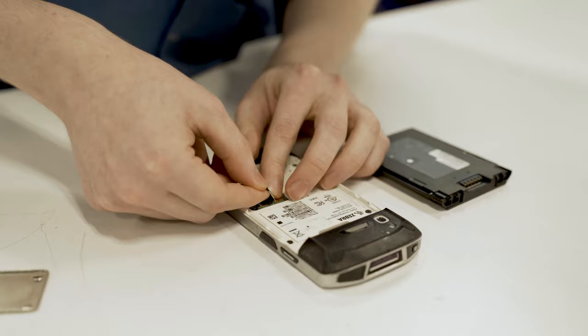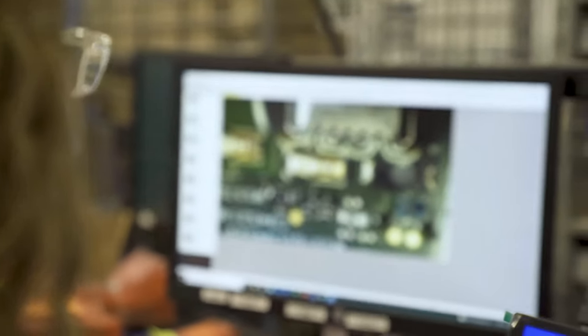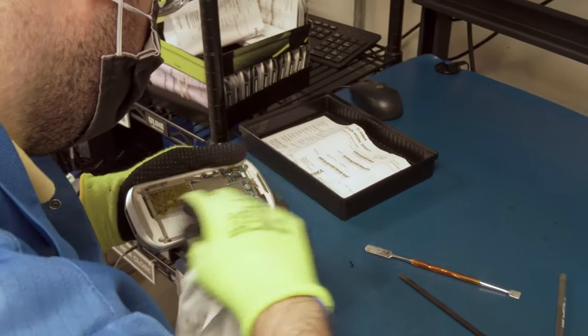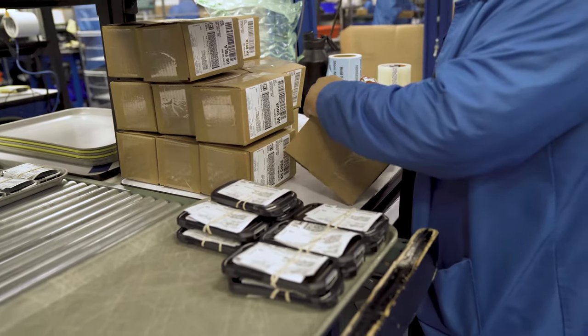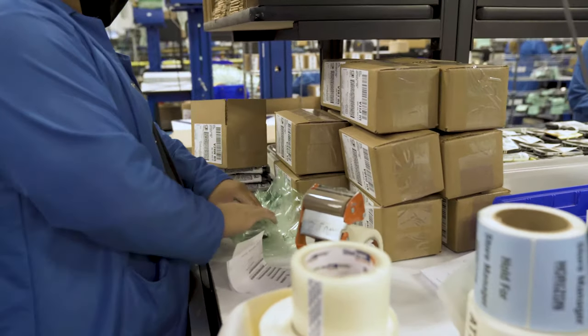Once your device is cleared, we reassemble all parts and run a quality control test to ensure devices are running smoothly post-repair. Devices are also disinfected while discarded parts are properly recycled. After devices are verified for seamless functionality, they are repackaged and sent back to you.